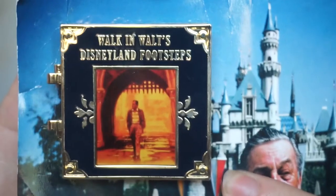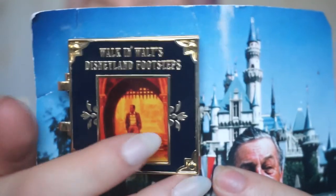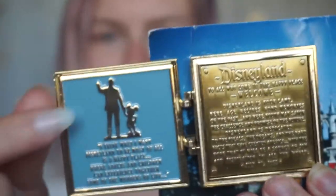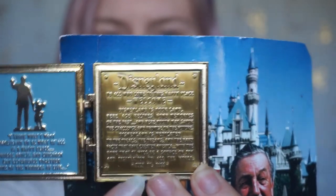Next up are a few pins from my Disneyland California trip. This pin is honestly the most special pin I've ever got in my collection. When I went to Disneyland California we did the Walk in Walt's Footsteps tour, and at the end you are given this. I will cherish this forever. It says 'Walk in Walt's Disneyland Footsteps Tour' and there's a picture of Walt walking the castle gates. When you open it like a book, inside you have the Partner Statue and then a quote, and here is Walt's welcome speech from the first day of opening Disneyland.